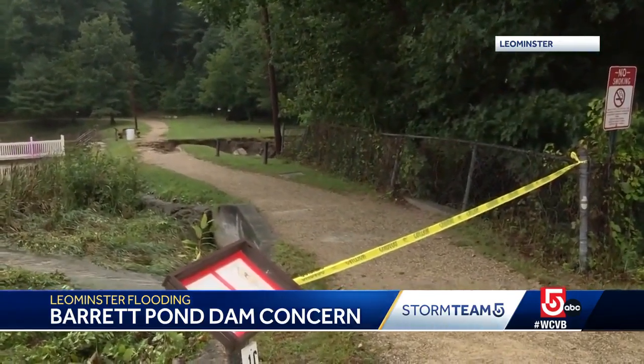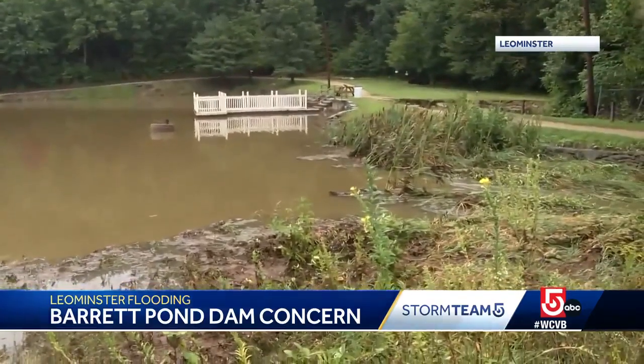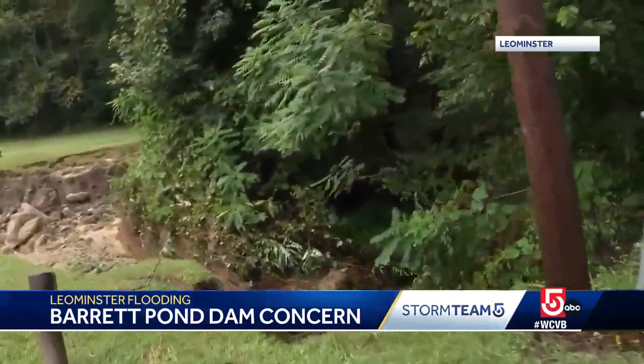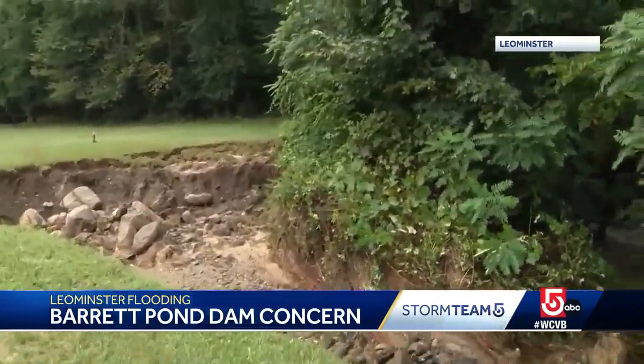If it does not, the water could flow down what's called the Fallbrook Tributary that goes right into the downtown, as well as crossing through several neighborhoods along Center Street. The mayor has urged residents who live along that area to evacuate, sending out a code red.